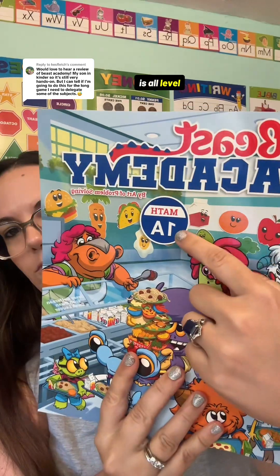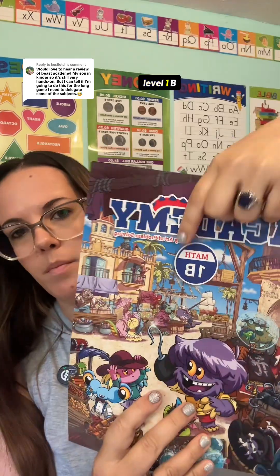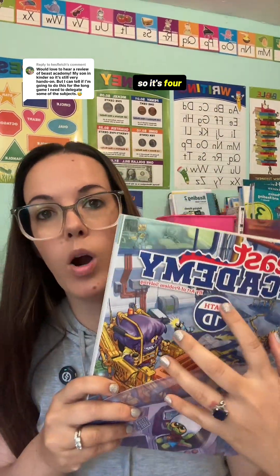One more thing about the textbook: you can see this is all level one, but this is level one A, then you have level one B, level one C, level one D. So it's four books within level one. If your child is placed in level one based on their age, you can decide - do you want to start with one A, or are they a little more advanced and can start with one C? I really like that instead of just giving you one big fat textbook for the year.